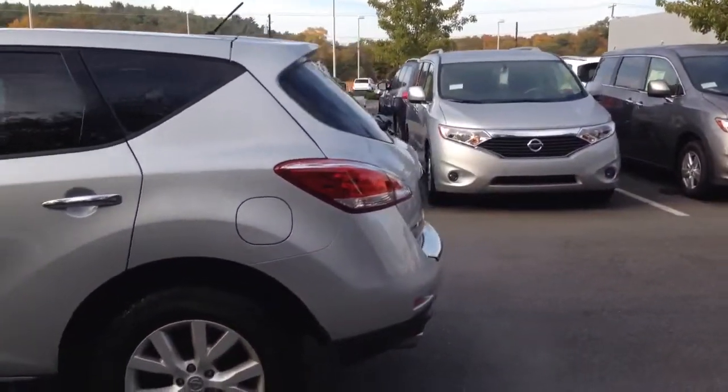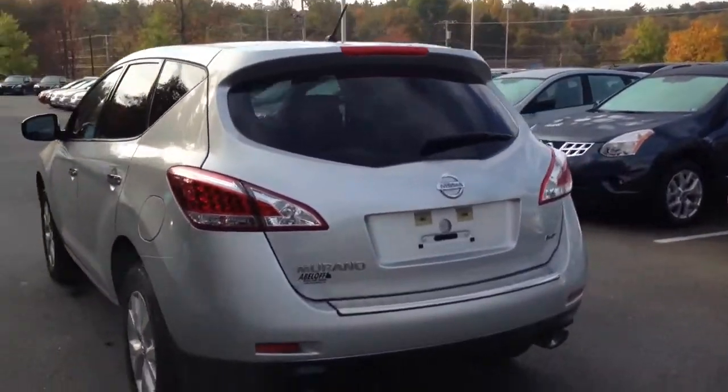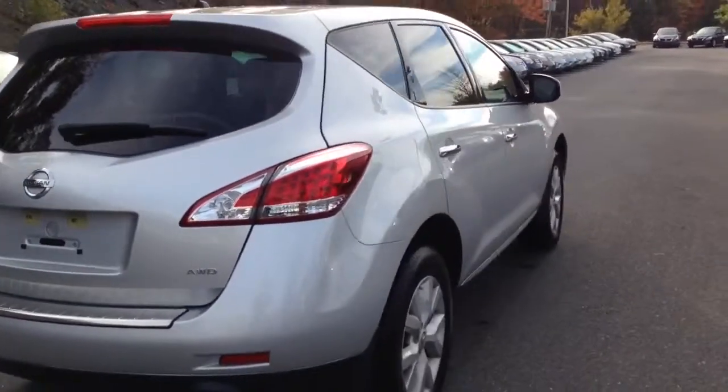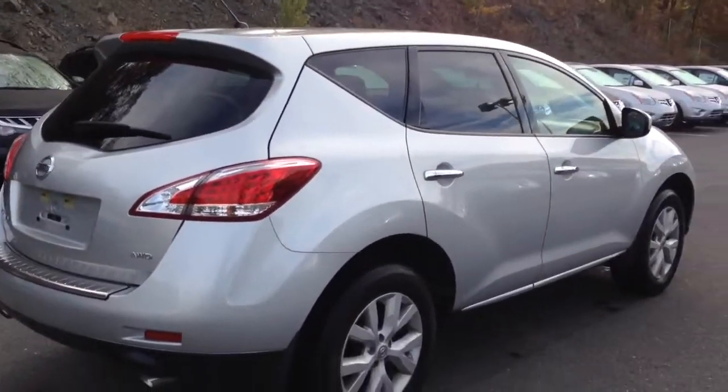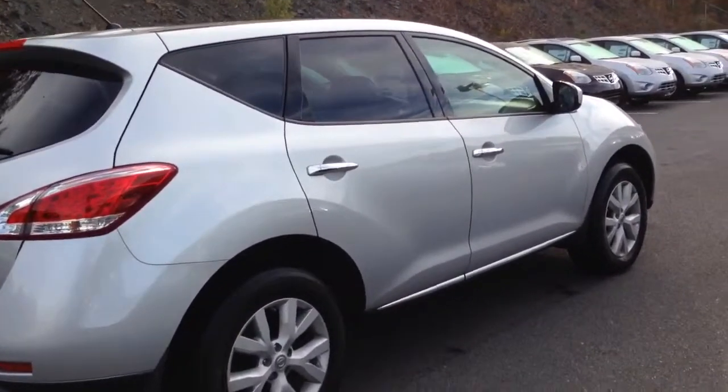It is in the brilliant silver and it is the S model with all-wheel drive. It only has about 22,000 miles on it and will be a certified pre-owned Nissan, which will give it a 7-year, 100,000-mile powertrain warranty.